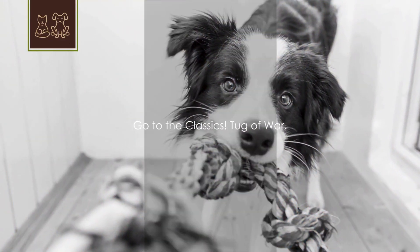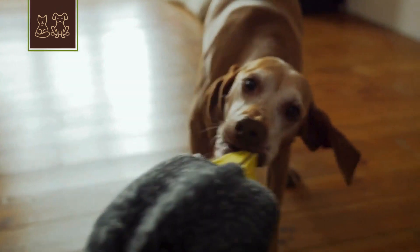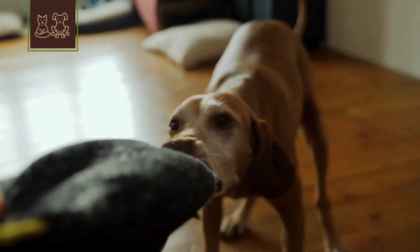5. Have a good old game of tug-of-war. Playing tug-of-war with your dog is not just a workout for them — it's your sneakiest way to skip arm day at the gym.